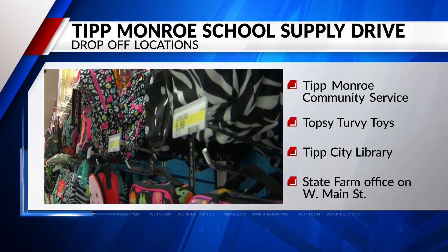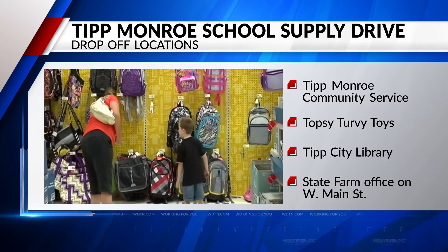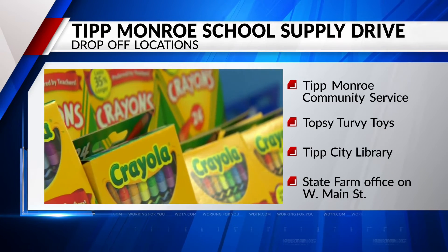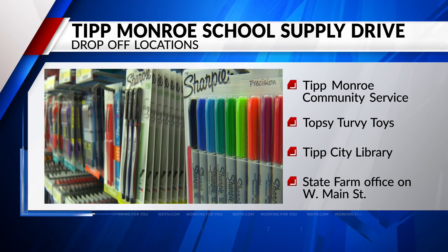They're looking for markers, colored pencils and pens, calculators, and other supplies. The drive will be running until August first. To see a full list of supplies and drop-off locations, you can go to WDTN.com and click 'As Seen on 2 News.'